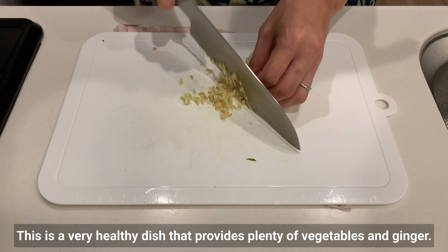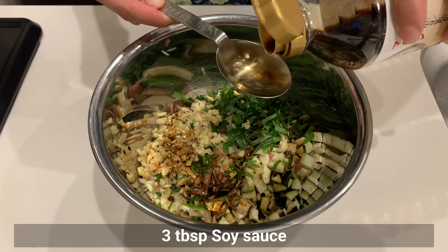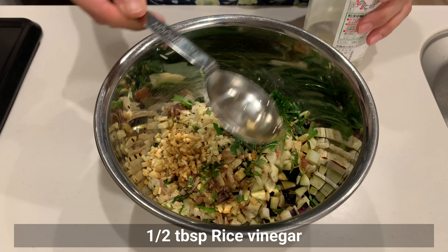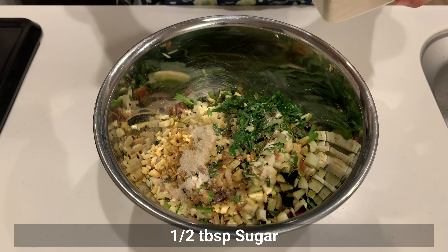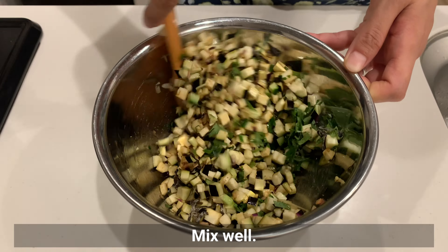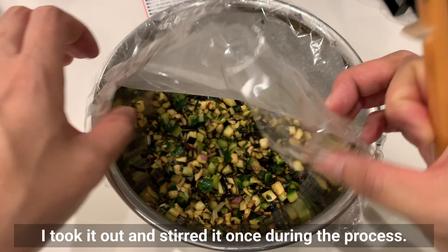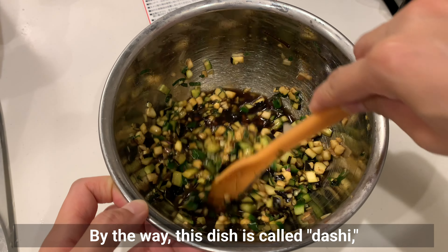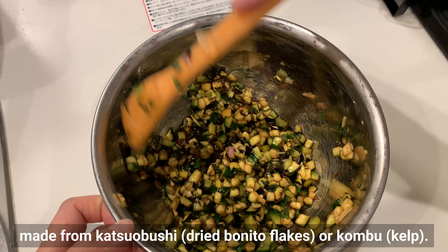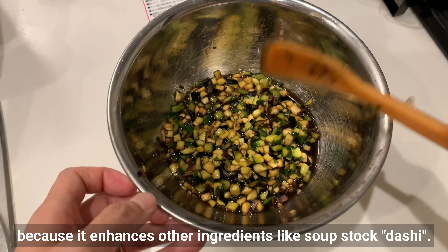This is a very healthy dish that provides plenty of vegetables and ginger. Once everything is in the bowl, add the seasonings: soy sauce, mirin, rice vinegar, sugar, and salted kombu. Salt and dashi powder would be a good substitute for the salted kombu. Mix well and place in the fridge for 30 minutes to soak up the flavors, stirring once during the process. By the way, this dish is called dashi, but it's completely different from soup stock dashi made from dried bonito flakes or kombu. There is a theory that it's called dashi because it enhances other ingredients, just like soup stock does.